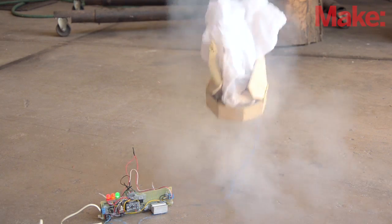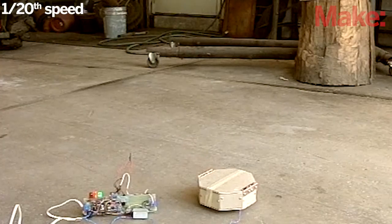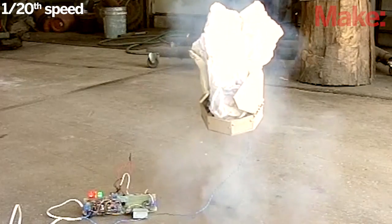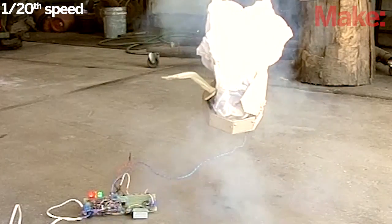Here's the first full test. Happily, it deploys in about six hundredths of a second. Too much gas escapes from the rear, but I can fix that by sealing the back with tape.